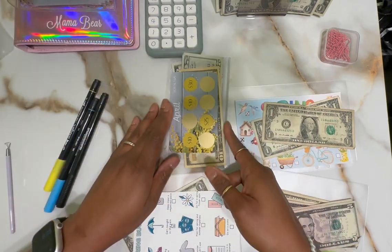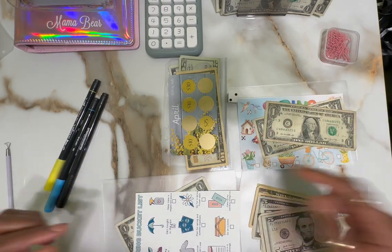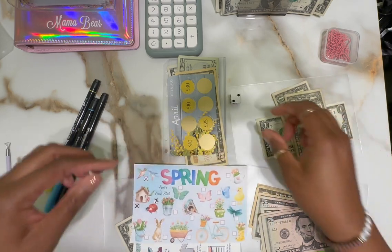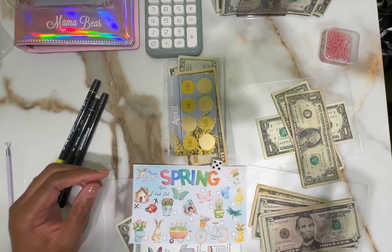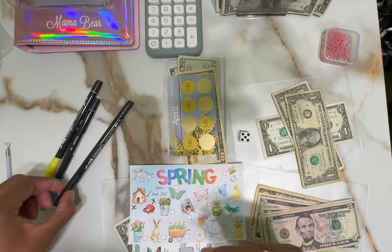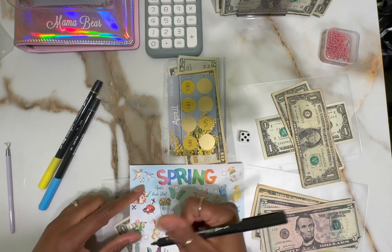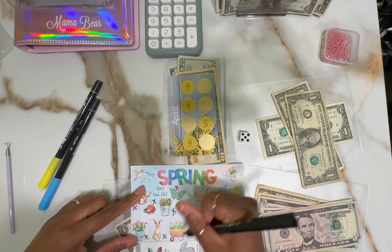Two - one, two. So how many do we get this time for our April's Fresh Start spring freebie? I think this was a freebie. That's five, so we'll do five of these. This rabbit is so cute - one, two, three, four, and five.